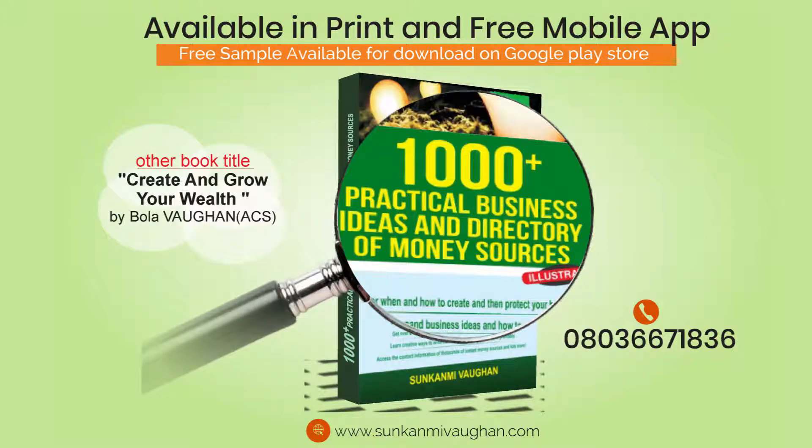234. Active Telephone Numbers Collation and Documentation Services. Start a business that collates telephone numbers of residents in your state or locality. Investigate to find active lines and lease out or sell the information outright to advertising and marketing agencies that regularly send bulk SMS to phone subscribers to create awareness of their products or services.